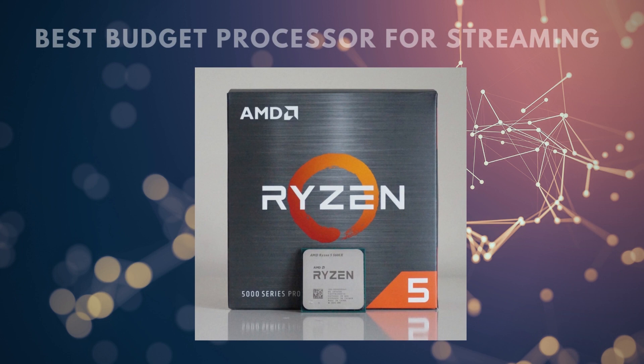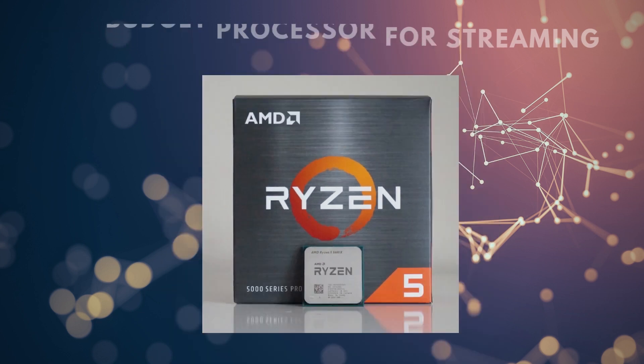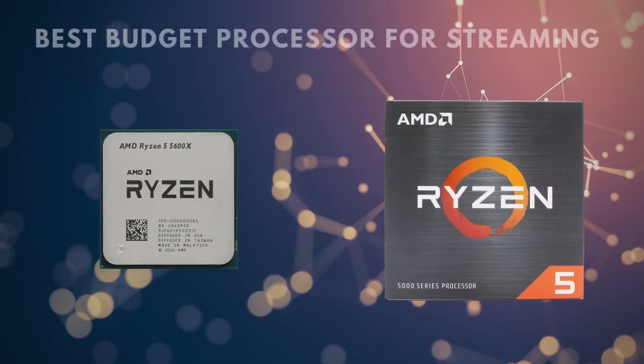Like all AMD CPUs, the Ryzen 5 5600X is unlocked, so if the base clock rate of 3.7 GHz isn't delivering the speeds or frame rate you're looking for, it can be overclocked to 4.6 GHz. At the base clock, this processor only draws about 50 watts, and fully overclocked, it's still typically below 70 watts. The light power consumption means that if you were to opt for a smaller build like a Mini-ITX, a smaller power supply won't be an issue.